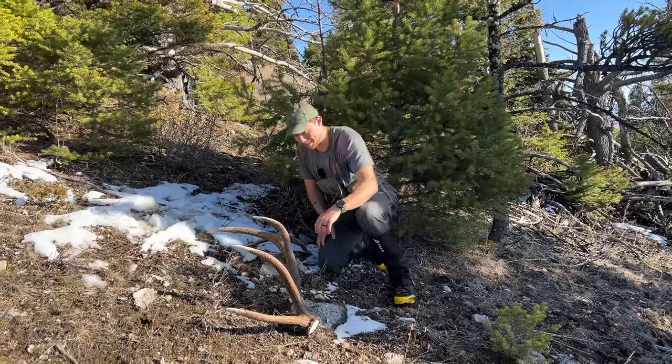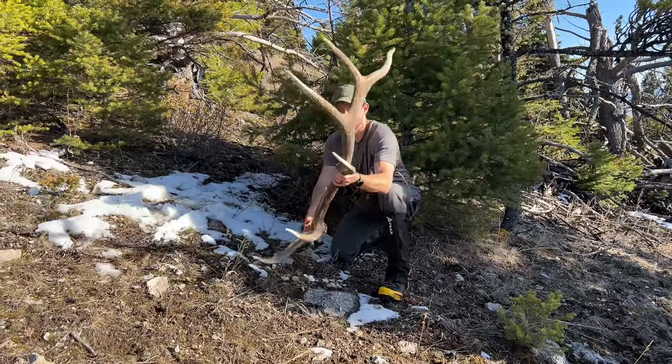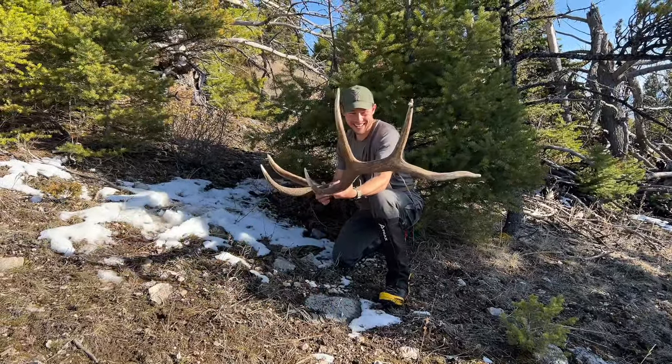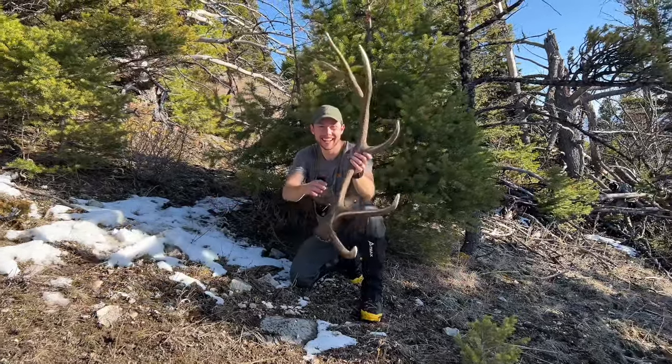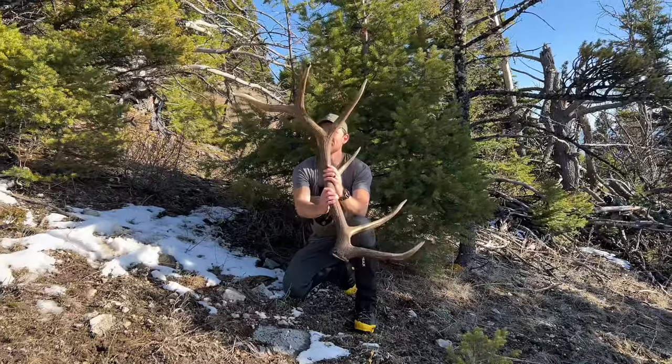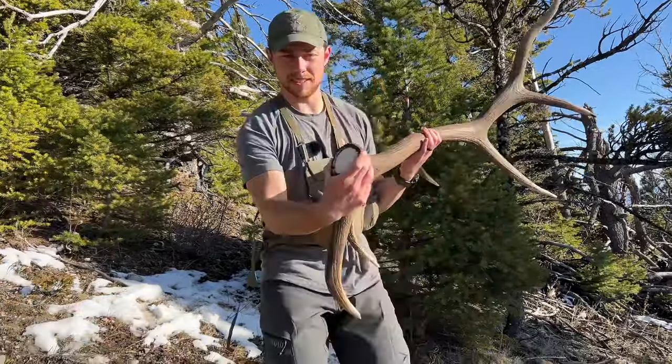Then we were able to pick up the biggest brown antler I've ever picked up. Oh my goodness, look at the size of that base, Dad. That was an absolute rush.